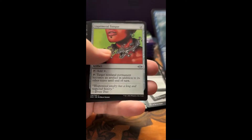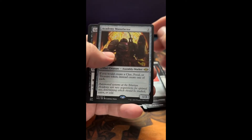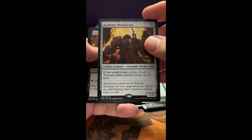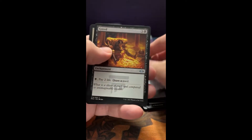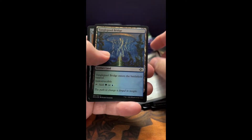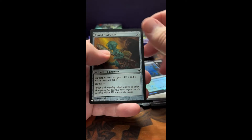Tide Shaper — Merfolk, very good. Academy Manufacturer — I have not seen this one before. Assembly Worker, pretty cool. Greed. Blacksmith's Skill — oh, that's a cool foil, look at that.